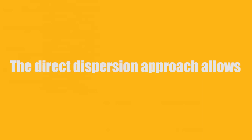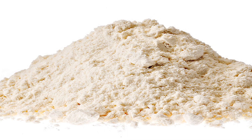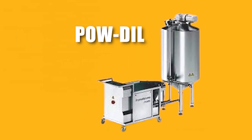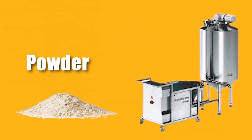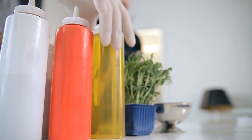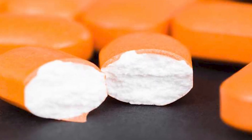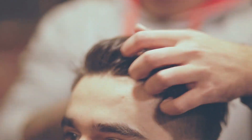The direct dispersion approach allows for instantaneous wetting and activation of particles, reducing production time and potentially reducing powder requirements depending on the powder's qualities. Powdill impresses with its above-average dispersion quality without any agglomerates, whether used in the food industry for sauces, sweet spreads, salads, or bakery fillings, in the pharmaceutical industry for tablet coatings, or in the production of toothpaste or hair gels.